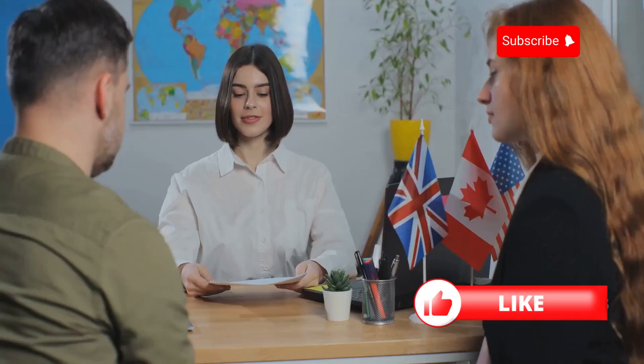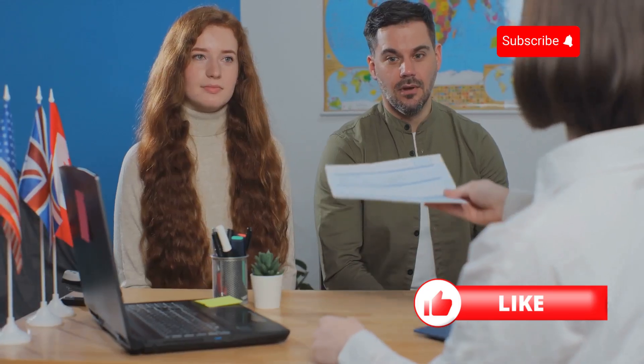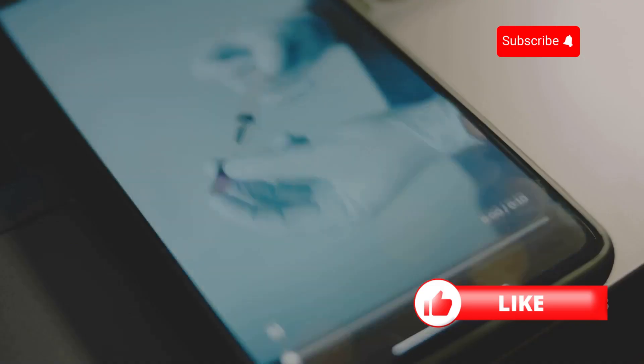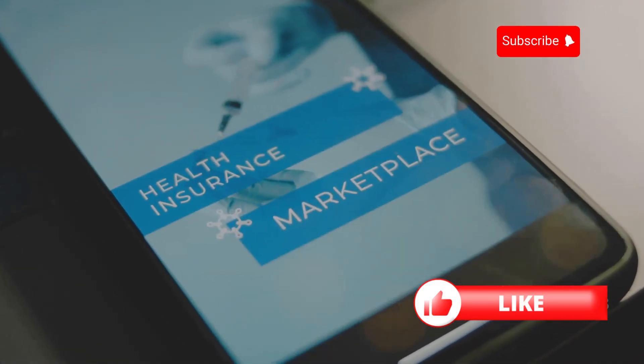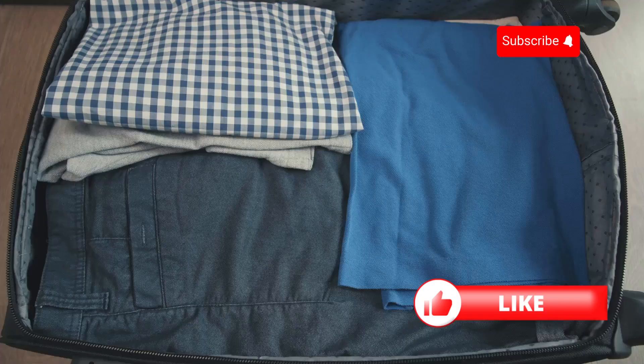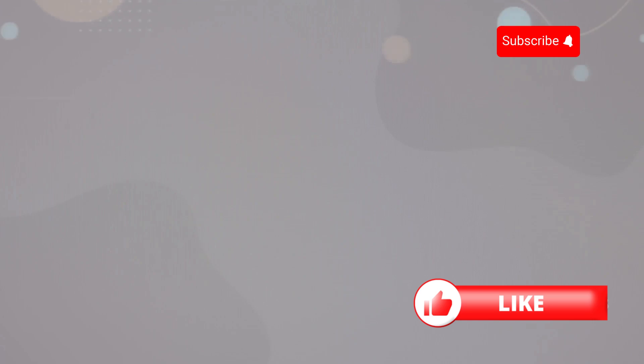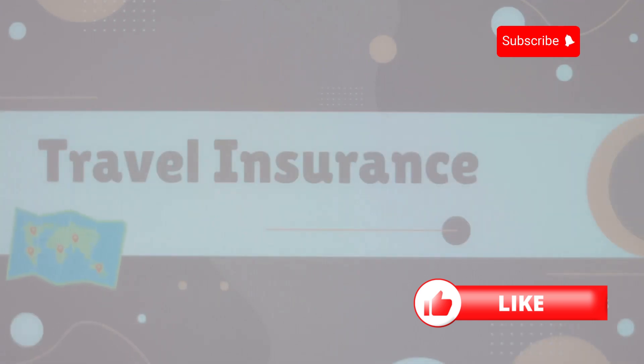Now where to buy it? You have a few options. Your travel agent might offer it, or you can buy it directly from insurance companies. There are also comparison websites that make it easy to find the best deal. And remember, the cheapest policy isn't always the best — make sure it meets your needs and covers all potential risks.